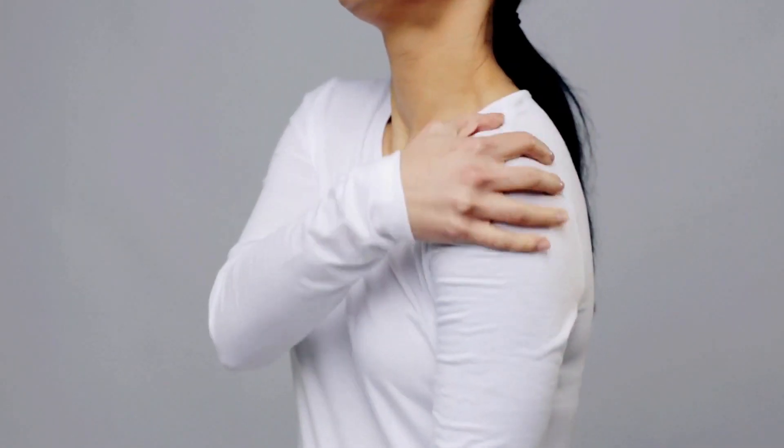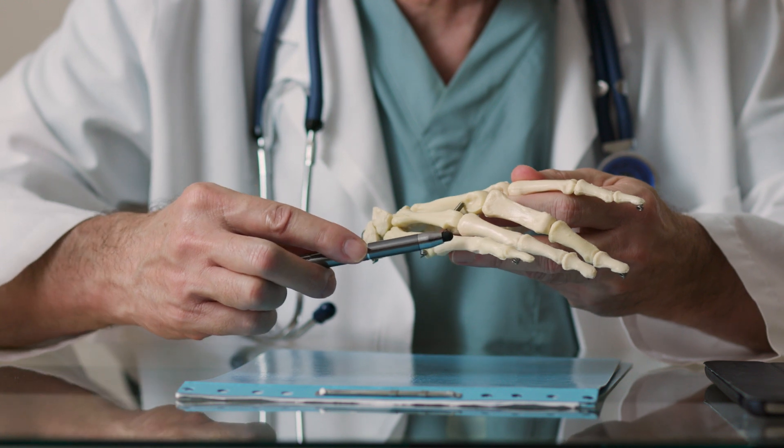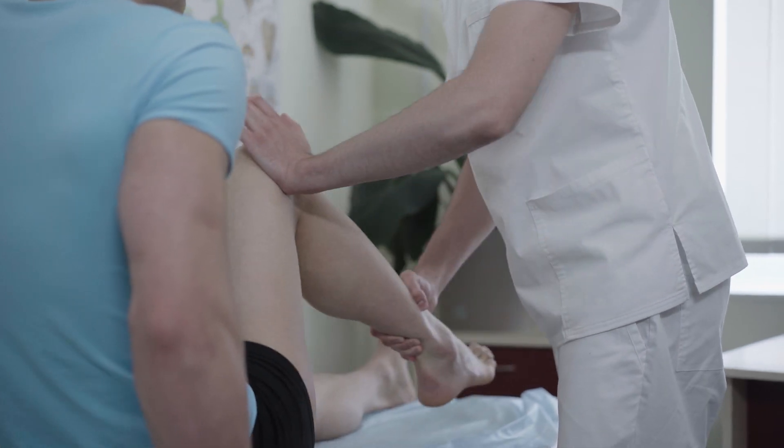Regenerative medicine takes a new approach to treating disease. Though regenerative medicine is still widely researched, it is already helping patients with problems such as diabetes, heart disease, and arthritis.